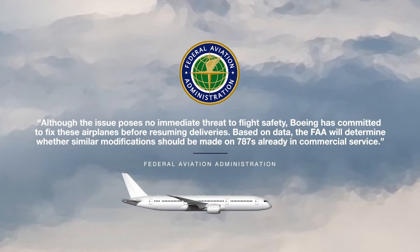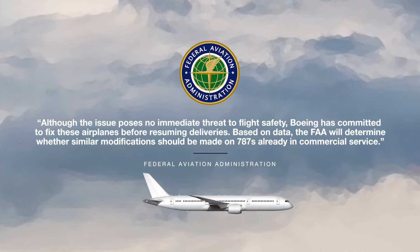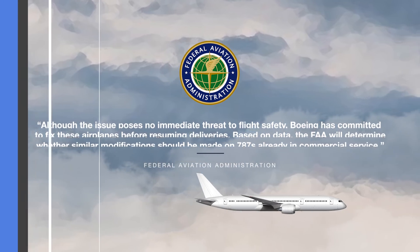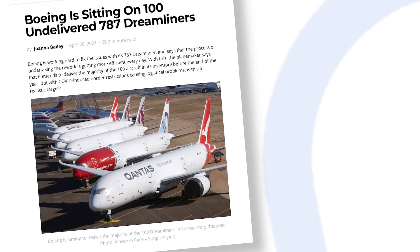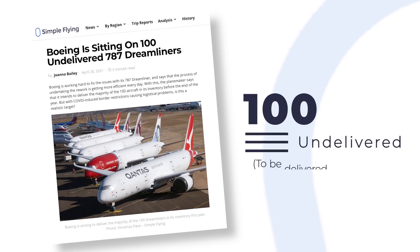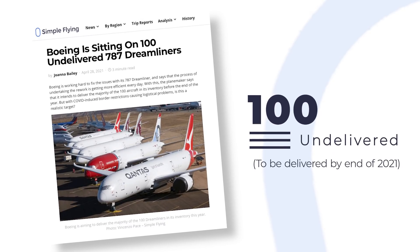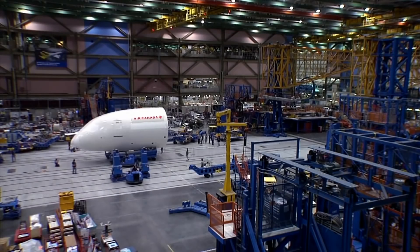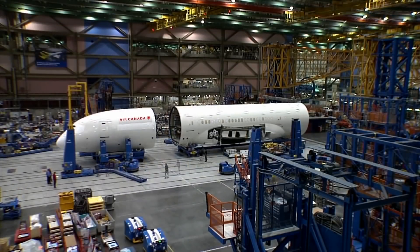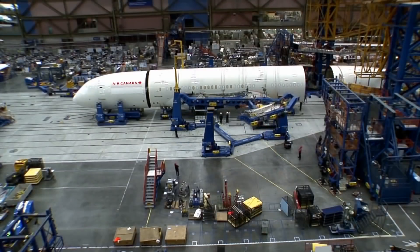Based on data, the FAA will determine whether similar modifications should be made on 787s already in commercial service. It is estimated that Boeing currently has around 100 undelivered Dreamliners in its stored inventory. The planemaker had previously set out a target to deliver the majority of these aircraft before the end of the year. Still, with ongoing border restrictions hampering operations and now a new issue to fix, Boeing has an uphill battle to meet that goal.